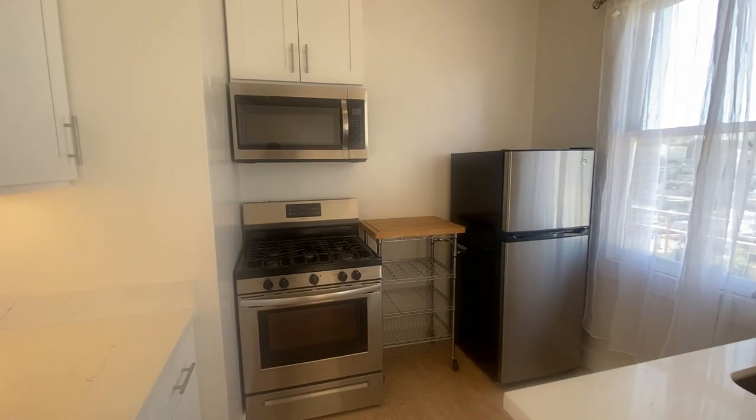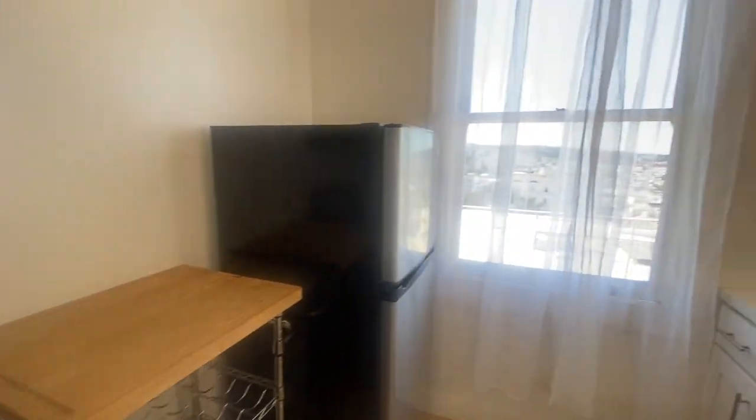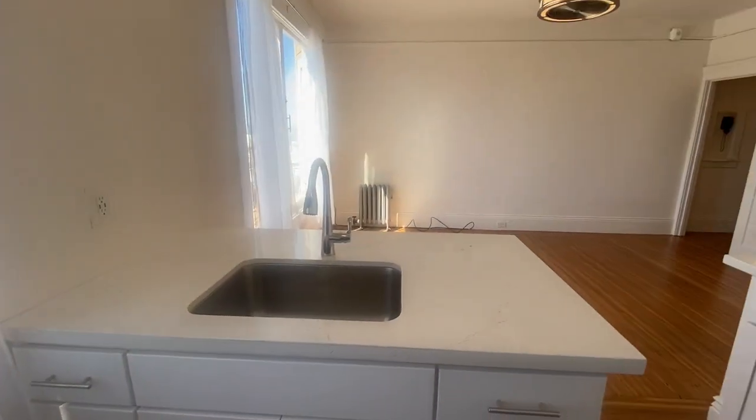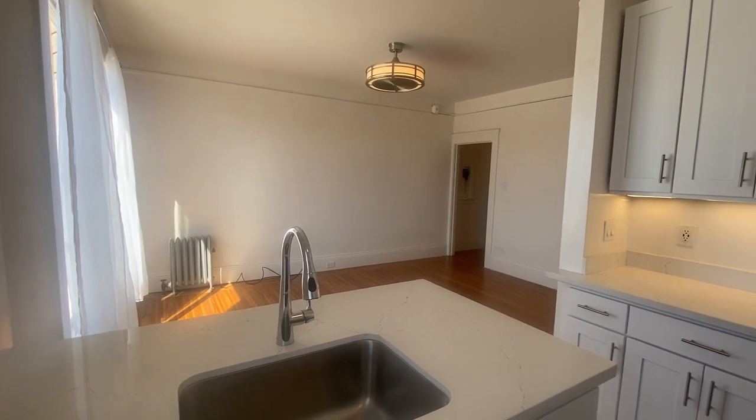There's a gas range, a fridge, and a microwave. The prior tenant left this bar cart, so if somebody wants to use it, fantastic, but if not I can make that go away. And here's the view looking out from the kitchen aisle into the main room.